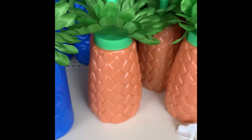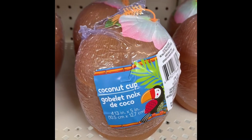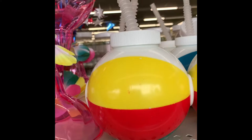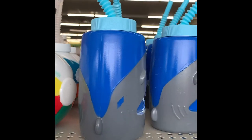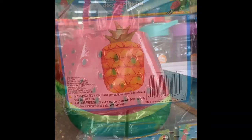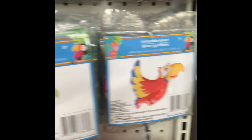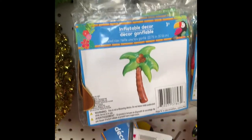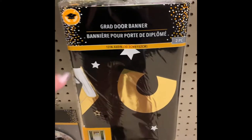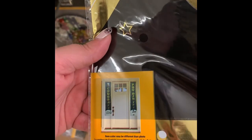We have more tumblers - these are pineapple and coconut shaped. We also have the beach ball with a straw, the shark, and the watermelon - I remember the watermelon from last year. Here we have some inflatable decor for the summer, and yard flamingos.